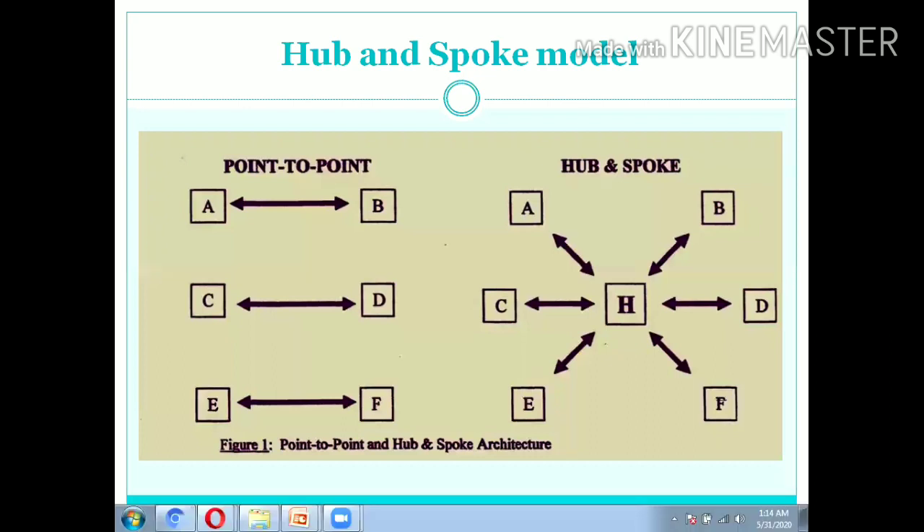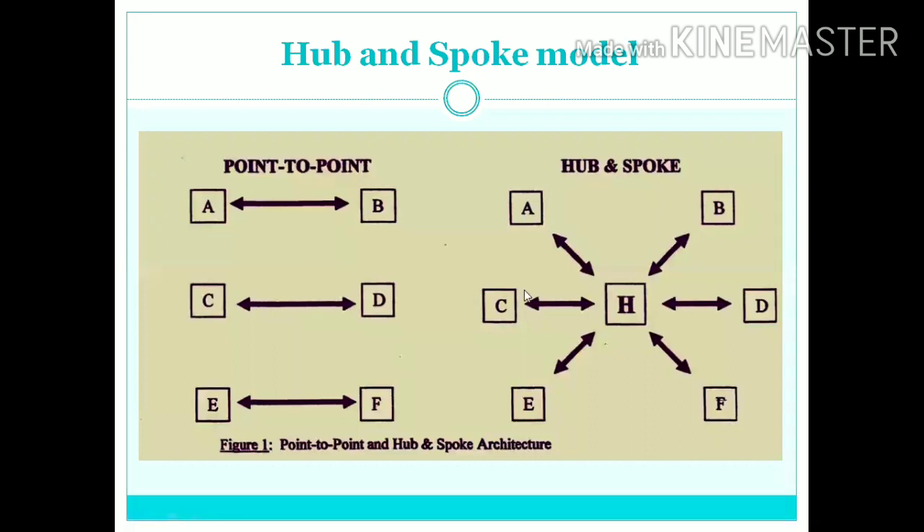The hub and spoke model is a centralized integrated logistic system designed to keep costs down. Walmart has embraced this concept of hub and spoke distribution model, allowing the company to reduce costs.